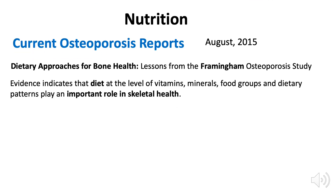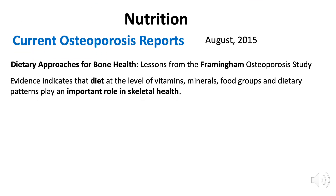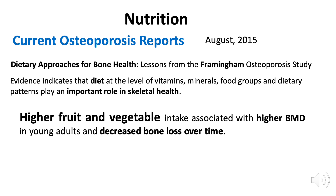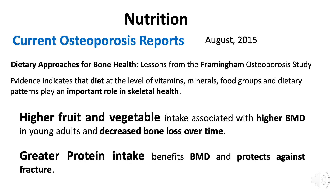Let's look at nutrition. This is from the Current Report of Osteoporosis — the Framingham Osteoporosis Study — and what they found in 2015 is that higher intake of fruit and vegetables is associated with higher bone mineral density and a decreased risk of bone loss over time. And greater protein intake benefits bone mineral density as well and protects against fracture.